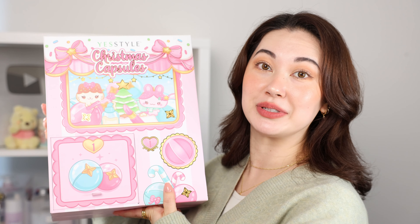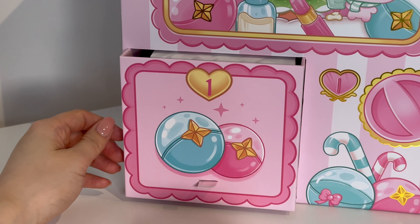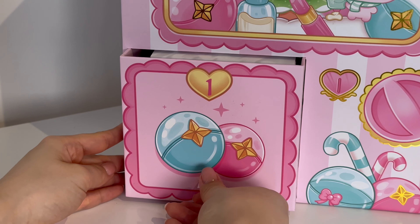I will be totally honest — even from last year's box there are products that I still use every single day, so I'm excited to find some gems in here again this year. I will be spoiling the contents of the box from here on out, so if you don't want any spoilers, stop watching now because you're going to see everything that comes in this box.